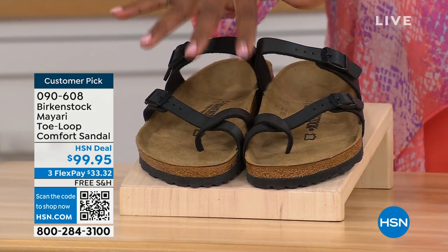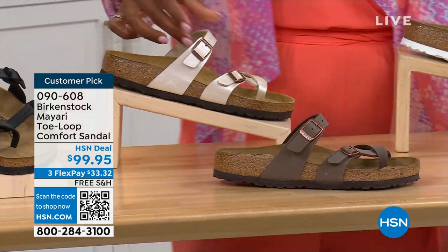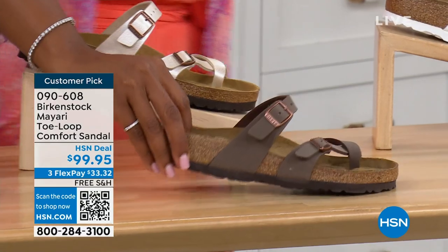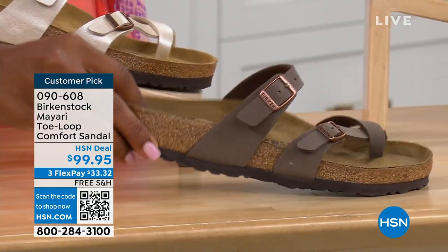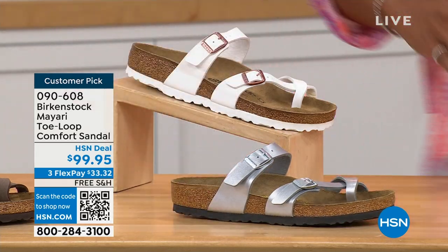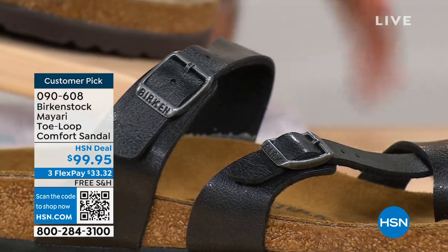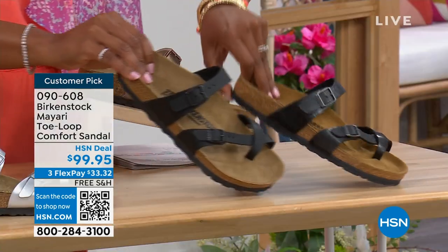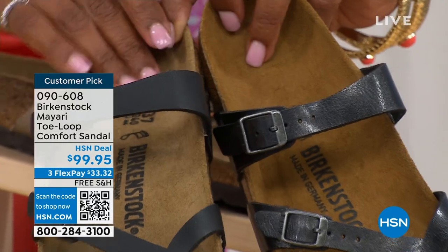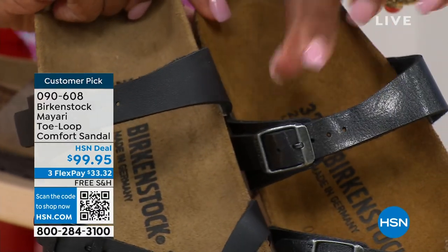We've got them in black — a nice matte flat black. This one is called antique, a pearlized color. We also have it in mocha. Take a look at white. This one is called silver. We also have it in graceful taupe. And this one is called licorice. Black is a matte black; licorice is shiny. You'll also notice that the footbeds are different colors. If you want matte, you go black. If you want a little bit of sheen, you go licorice.